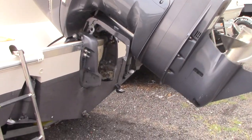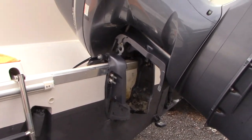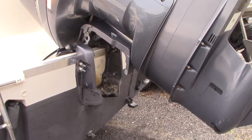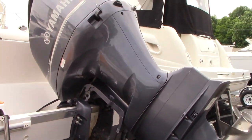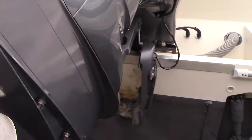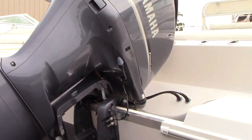Currently the engine is in the up position because we're getting the power trim and tilt rebuilt — a brand new trim and tilt motor with a resealing of the power trim and tilt itself. That's why it's currently in the up position and not on the boat. But overall the engine shows well, though there are some paint issues on it.